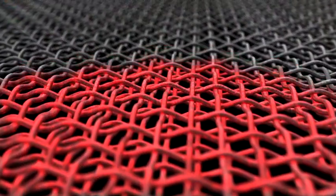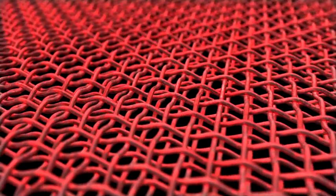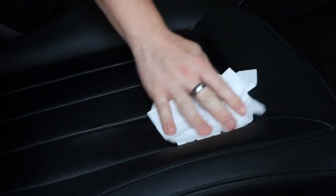StarGuard can also shield your seats and carpets against dirt and spills with an invisible stain-resistant barrier. And for vehicles with leather upholstery, a cleaning solution gently lifts dirt from the pores of the leather.